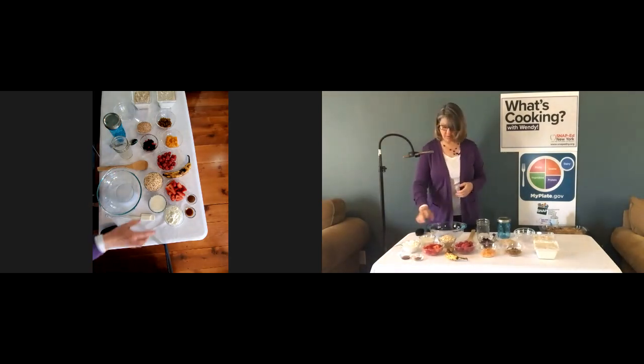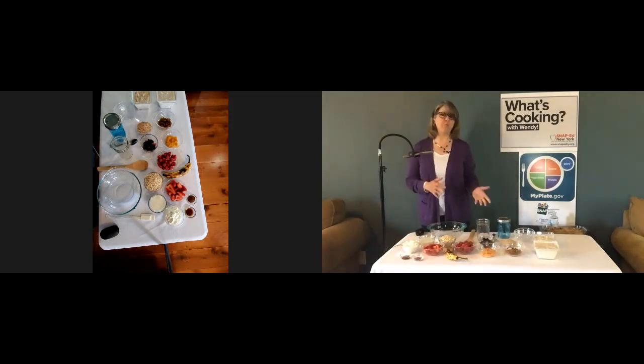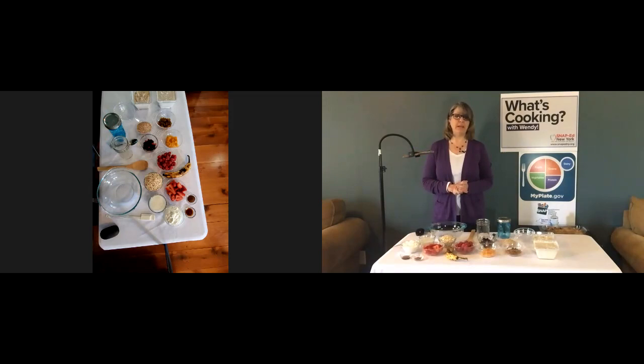This recipe calls for one cup of old-fashioned oats. You can also use quick oats or steel-cut oats. Quick oats will give your overnight oats a creamier texture, and steel-cut oats will give a chewier texture. Old-fashioned oats give you a texture somewhere in between. You want to stay away from instant oatmeal, which usually comes in an envelope packet — that type will not hold up very well when soaking overnight and will most likely just turn into mush.